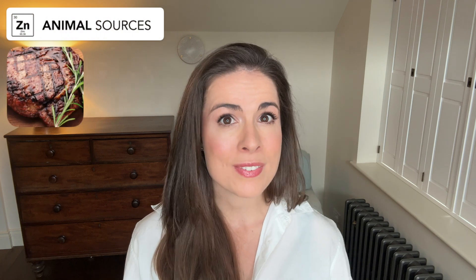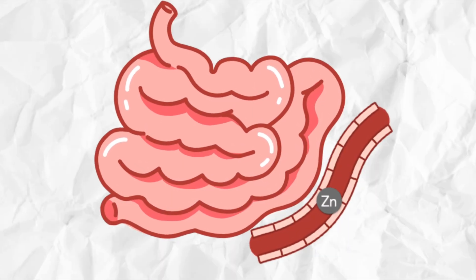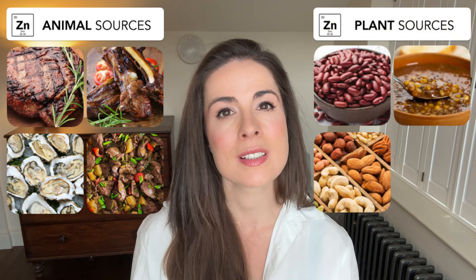So are you eating enough zinc? Zinc is found in a range of foods, but some foods are much better sources than others. Animal-based foods like beef, lamb, oysters, and chicken liver are great sources of zinc, not just because they're rich in zinc, but because the zinc is really easily absorbed. Plant-based sources of zinc are things like legumes, which are beans and lentils, and also nuts, seeds, and whole grains.